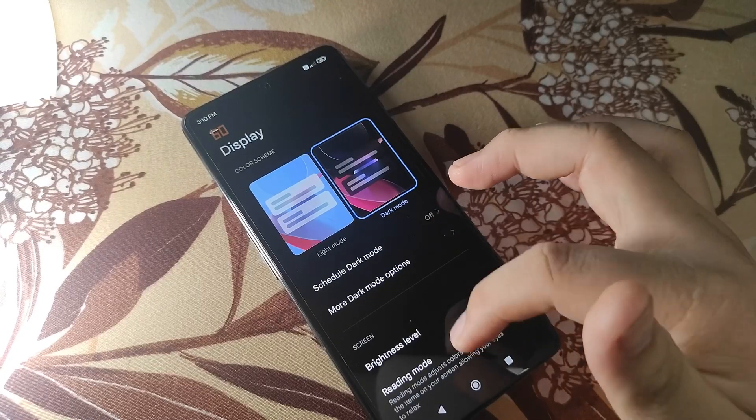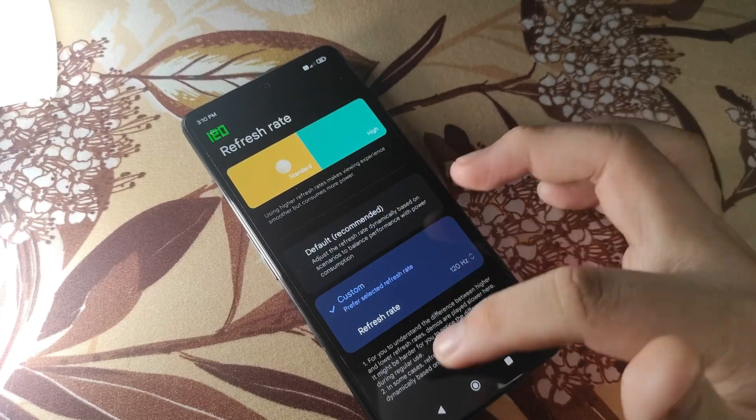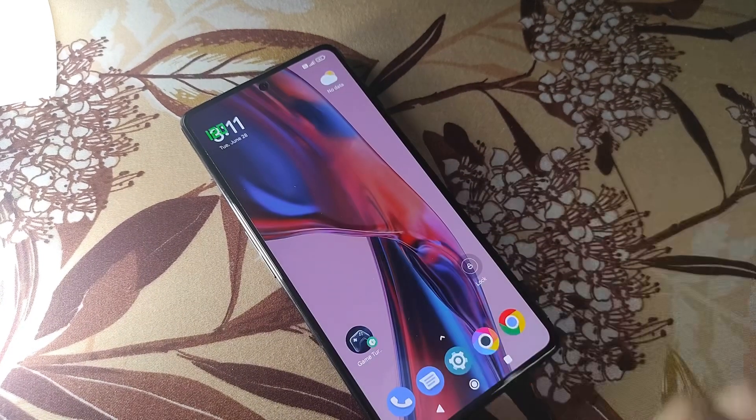Even though the display only caps at 1080p, there's a variable refresh rate feature available here, but it only goes down to 60Hz and not as low as 1Hz because that's exclusive to LTPO AMOLED panels. A typical thing now for flagship killers is to have the latest Gorilla Glass Victus on the front for a more protective screen experience, which is a plus here on the Poco F4 GT.